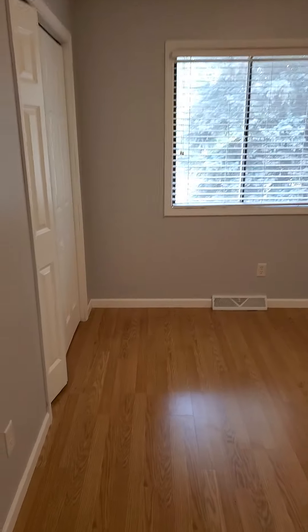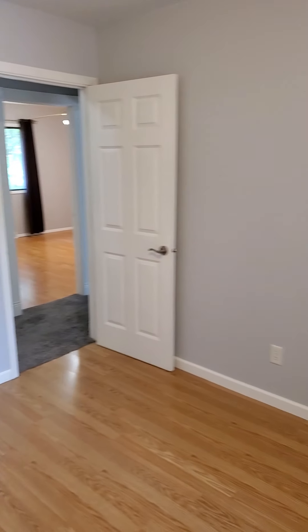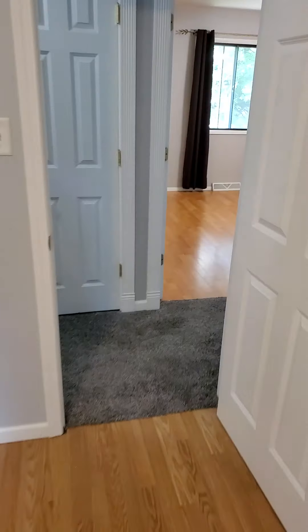Stepping into one of the bedrooms over here — again very clean looking, nice size bedroom. We've got a closet here.